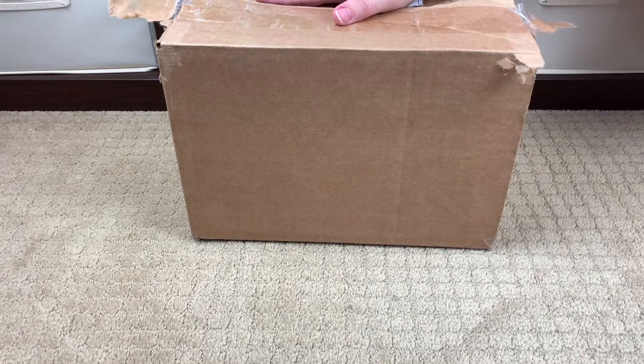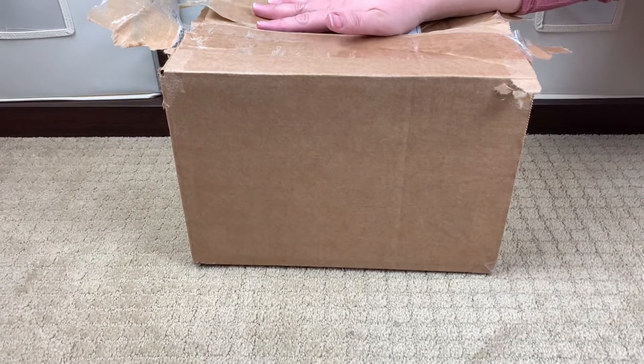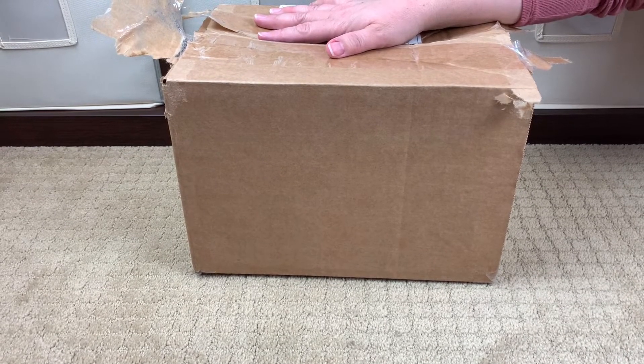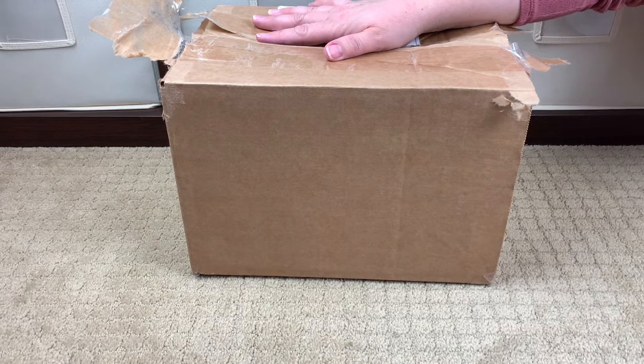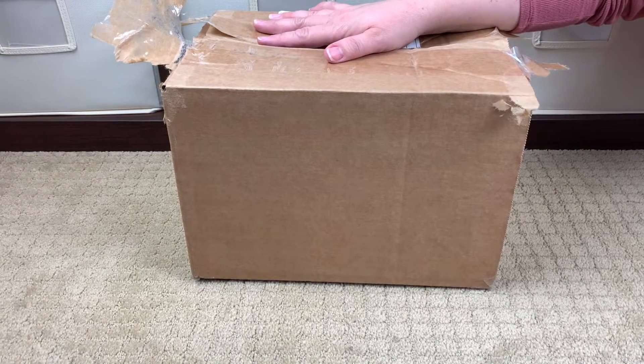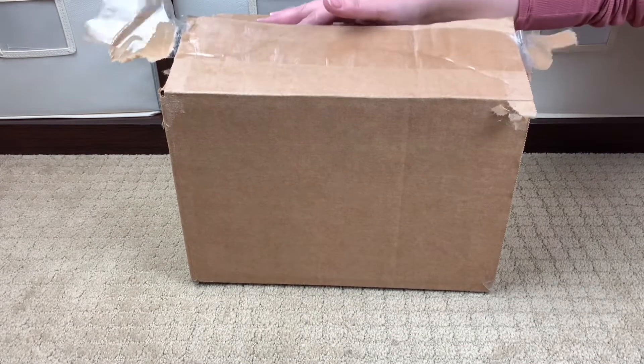Okay guys, ask me at what point I realized — because this is an impromptu unboxing, I just did a packing video for another bag — that I realized I should have sat down with a pair of scissors. Yeah, that was the most ungraceful thing I think I've ever done on camera. I'm so glad you were here with me for that. All right, here we go, let's go ahead and open up the box.